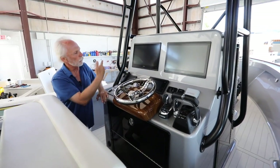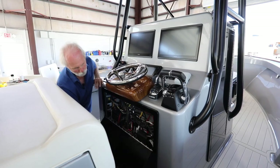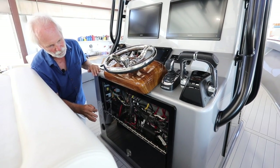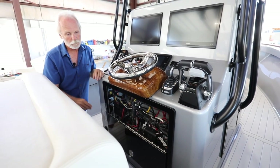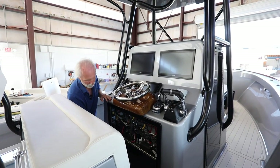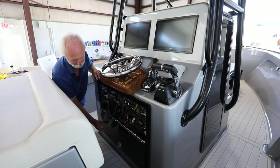I forgot to point this out earlier, but we use all hidden fasteners. Drop down and you can see the rigging inside — very neat, very professional. This is what we offer as a semi-custom boat builder that does custom boat work. This of course slides out and lifts out for serious service access.